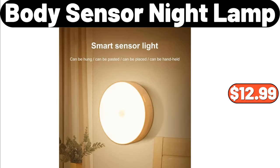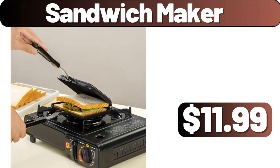Body Sensor Night Lamp, $12.99. Sandwich Maker, $11.99.